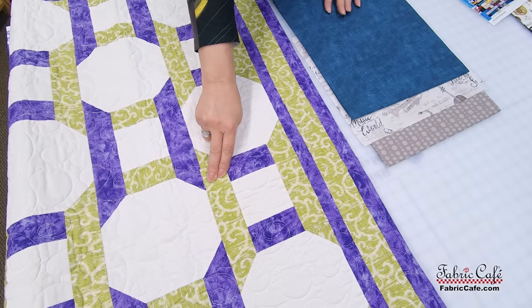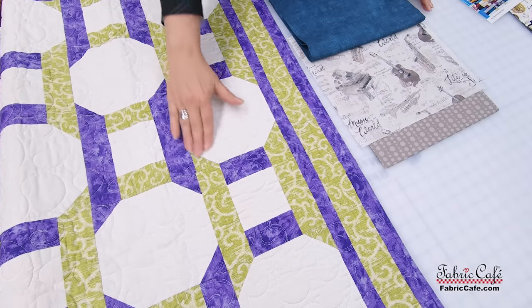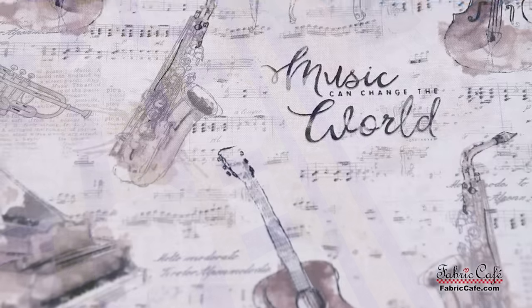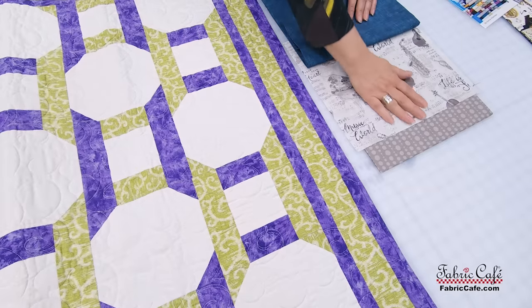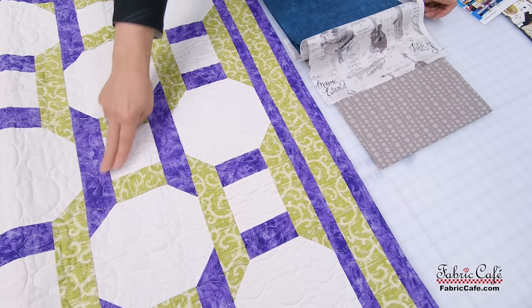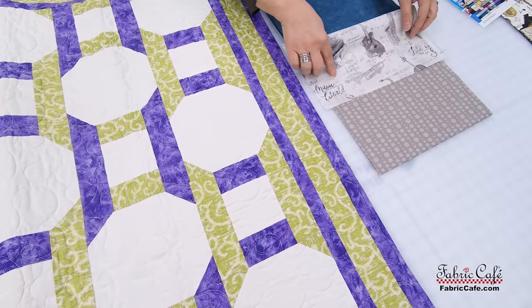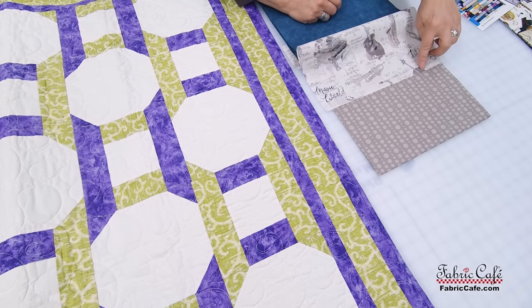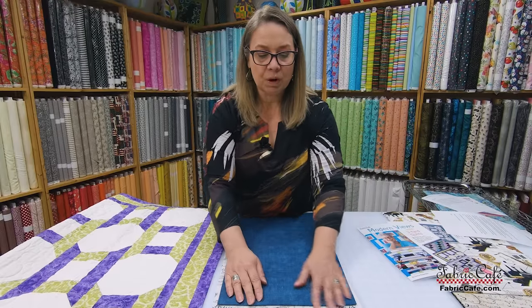Your fabric number two is your gorgeous music fabric — that is going to go in the center of all of these blocks. You do have a directional fabric and that's going to work perfectly in the number two position on Chain Reaction. Then our number three fabric is this fun dot, and that's going to go everywhere the purple is here. You can see how beautifully this beige-y brown color picks up all of the colors in your fabric — it's a perfect frame.